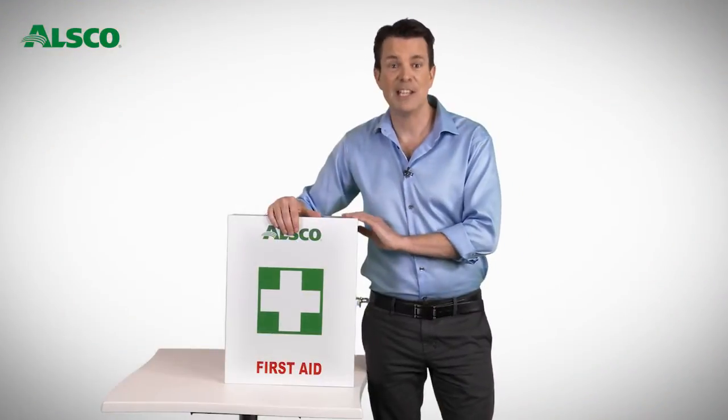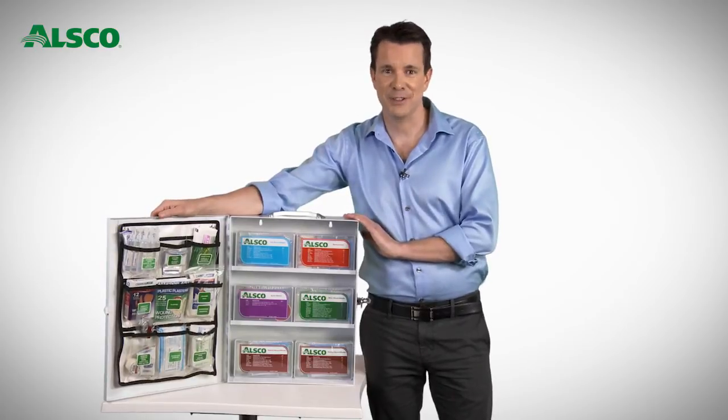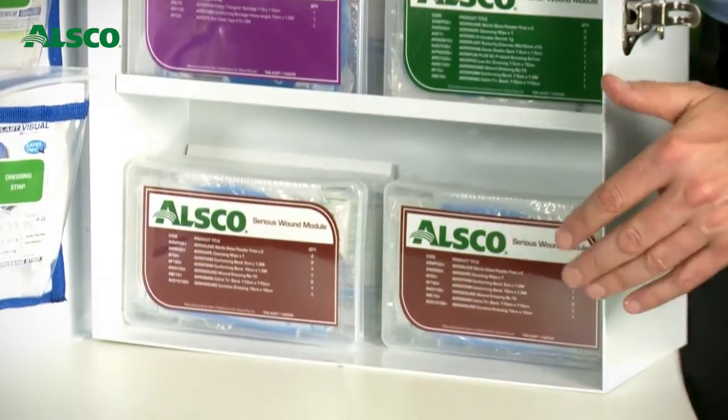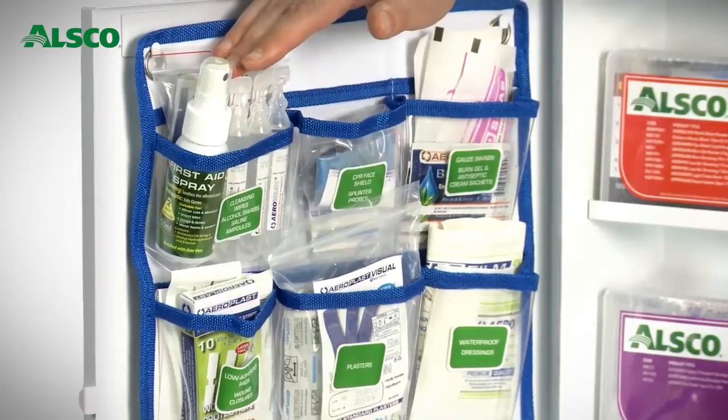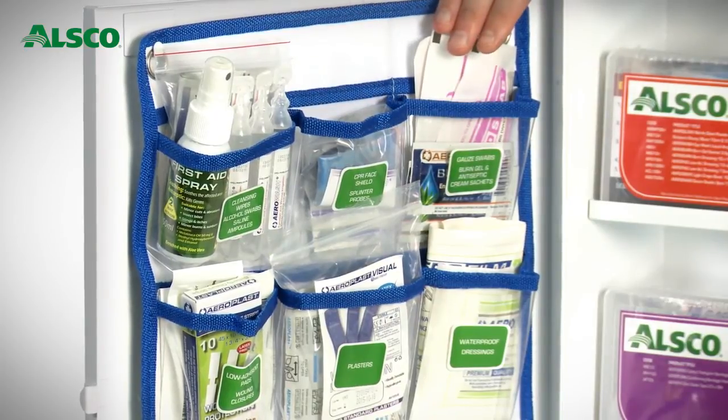The ALSCO first aid kit is clearly labeled, providing a clear indication for specific wounds — whether it be an eye wound, a burn, minor wounds, cut or abrasion, serious wounds, resuscitation, or the need to clean up body fluids. There is a clearly defined label for each injury-specific module.